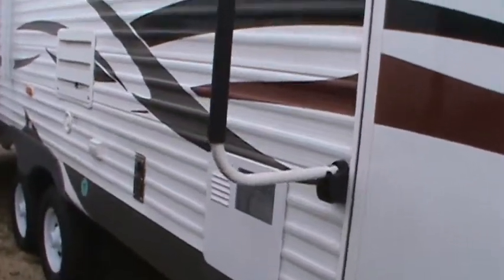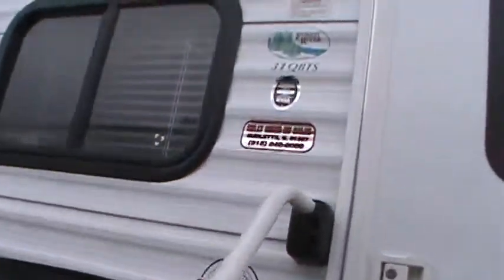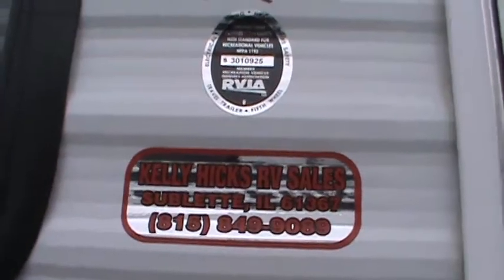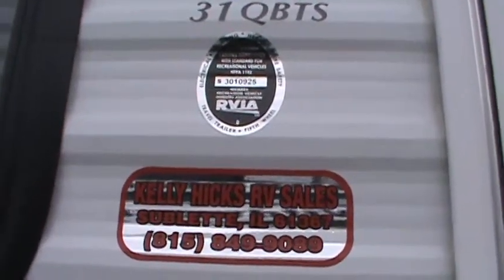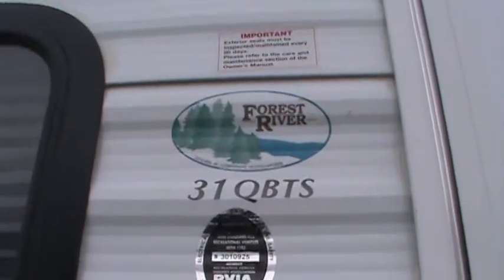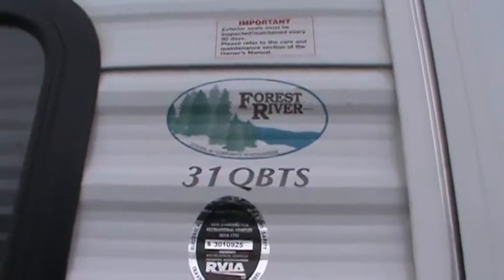You've got an extra large cooler size opening for the super pass-through storage. That's where you need to call to get our inventory reduction pricing: 815-849-9089. This is a Wildwood 31 QBTS, 2013 model.